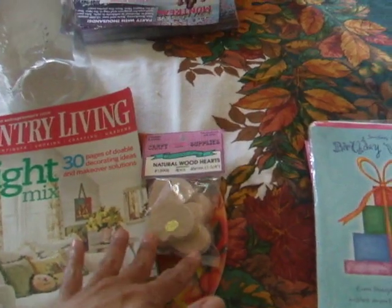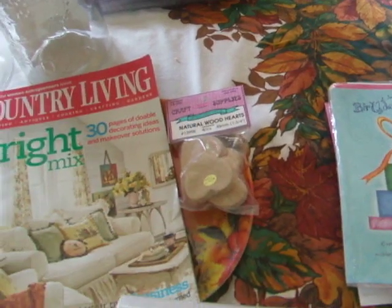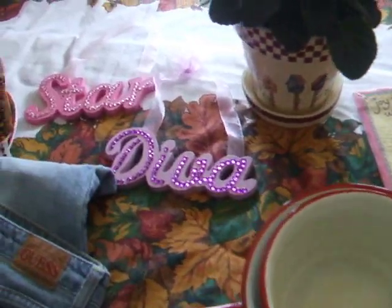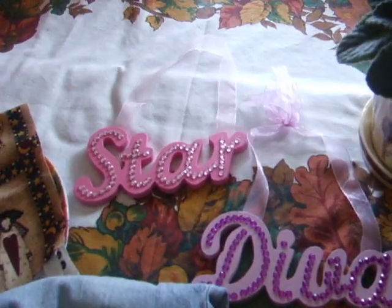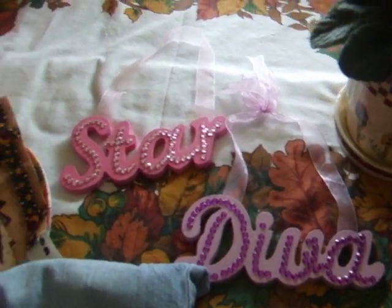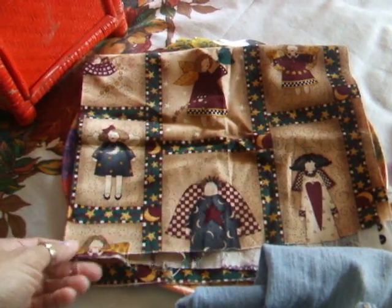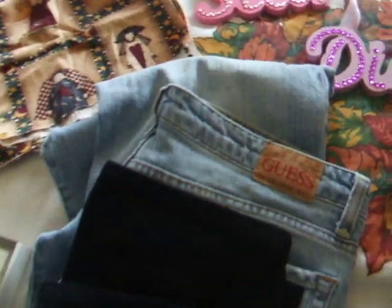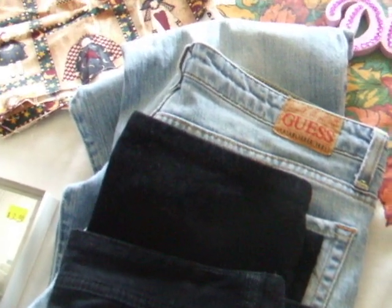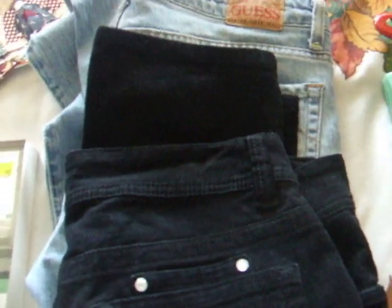These wooden hearts for crafts were 25 cents. This diva and star to hang on my daughter's wall were 10 cents a piece. This material for my dining room, which is all in angels, was 10 cents — from Redeemer's Redeemer Goods store. I just love this store!